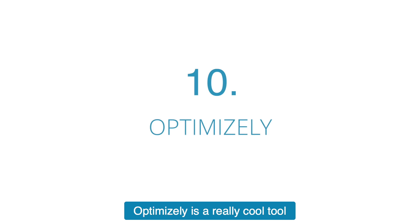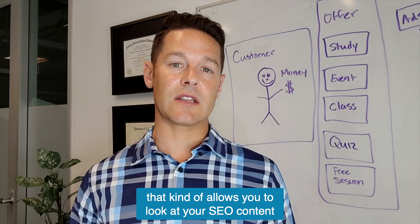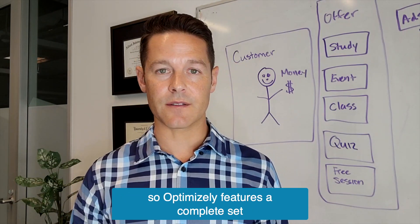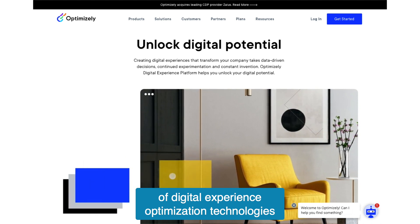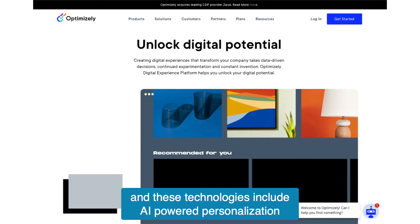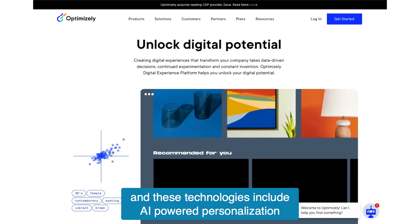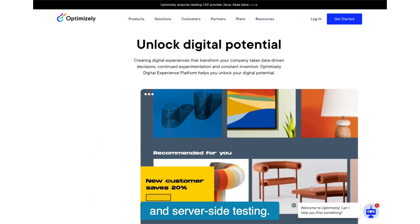Next up is Optimizely. Optimizely is a really cool tool that allows you to look at your SEO content from a conversion rate optimization perspective. Optimizely features a complete set of digital experience optimization technologies powered by experimentation software. These technologies include AI-powered personalization, which covers A/B testing, multivariant testing, and server-side testing.